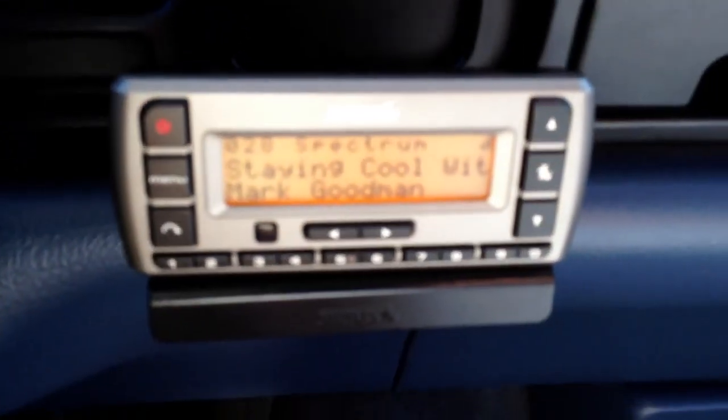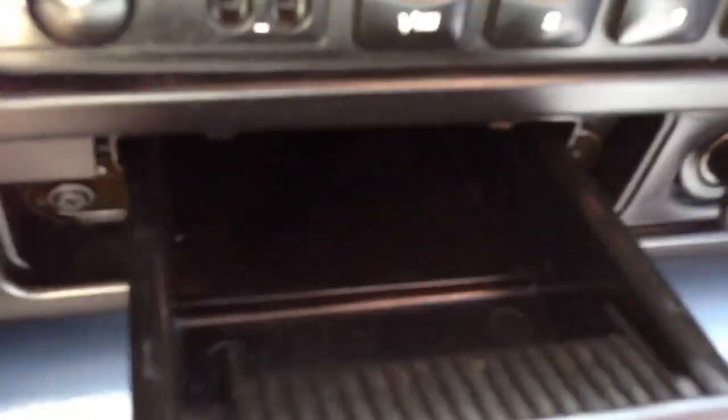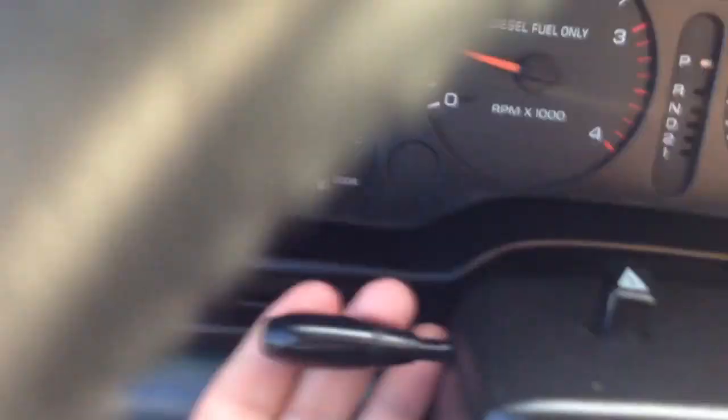The radio works. It has this screen — I don't know if there's a subscription to it, but it's pretty cool. There's an ashtray that looks like it's never been used. It doesn't smell like smoke in here. Cup holder. Carpet looks great — just the usual bad Dodge paint, which is now fixed. Tilt wheel works.